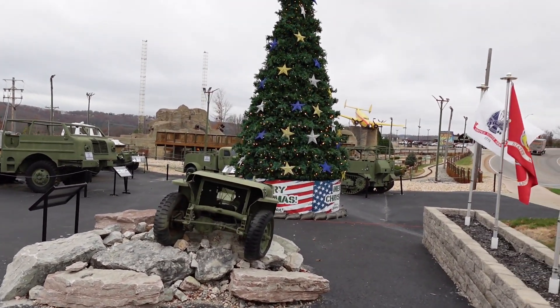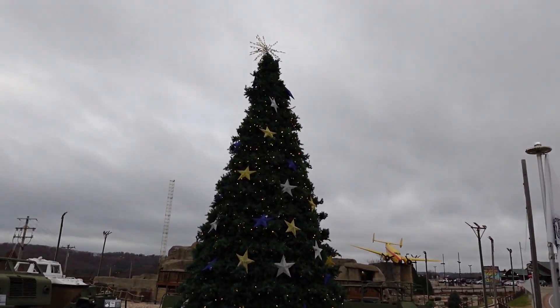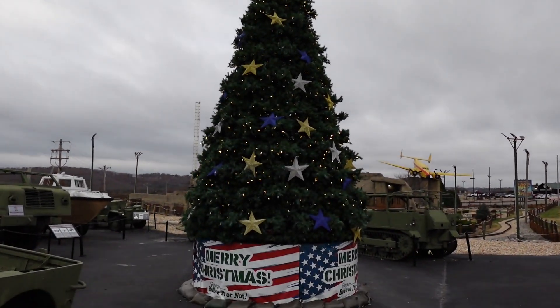I do like how they put up a pretty good-sized Christmas tree right here in this little area. Pretty cool.